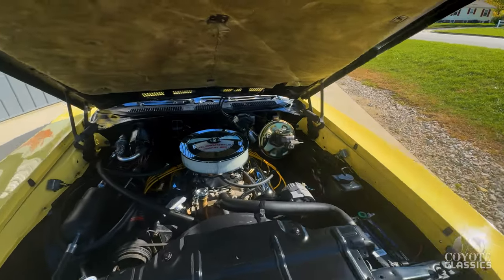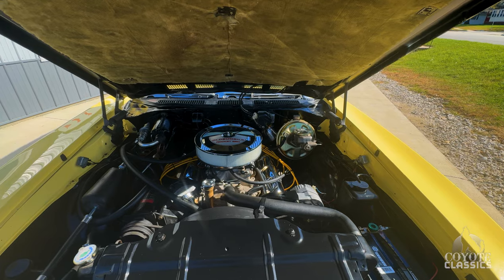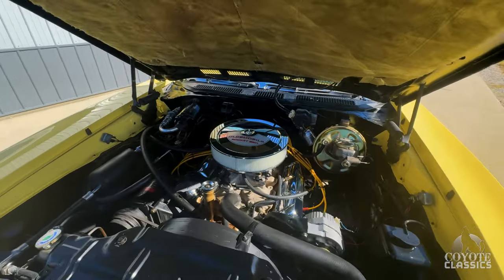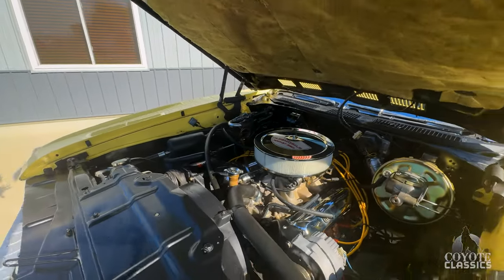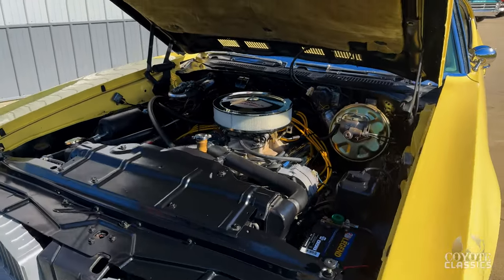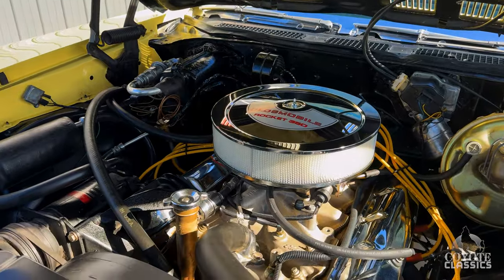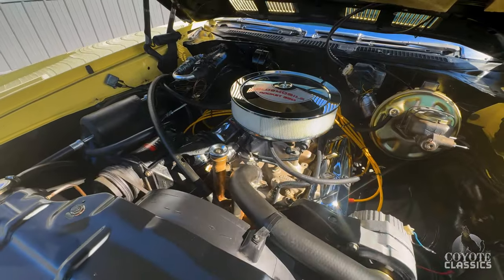Really nice under the hood as well. 350, power steering, power brakes, air conditioning. Look at the paint quality under the hood — nice flat black paint. You can tell they took everything apart when they did it. New Napa Legend battery, air conditioning. Nice big fan shroud keeping this cool. Everything just looks kind of new — they spent a lot of money on it.